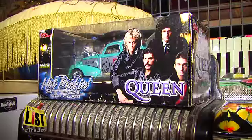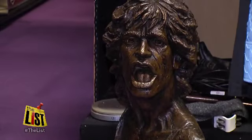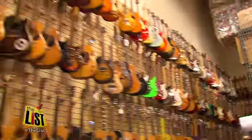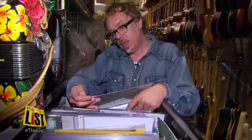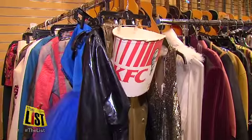Nearly anything that's associated with a famous musical artist has a home here, no matter the genre. The collection keeps growing, so if you haven't seen it, Jeff and the Hard Rock will be displaying more musical memories in the future. For The List, I'm Jake Peterson.